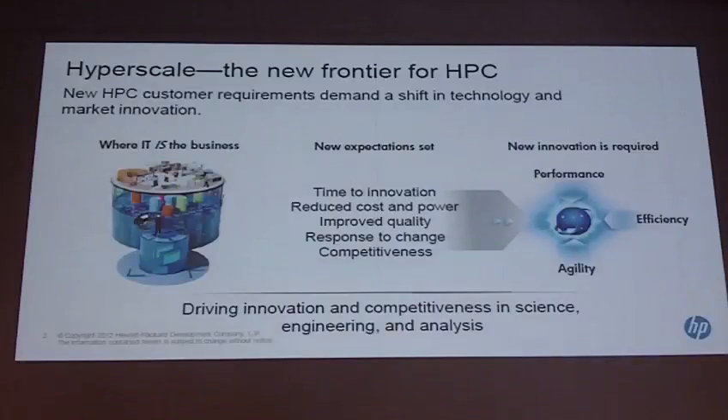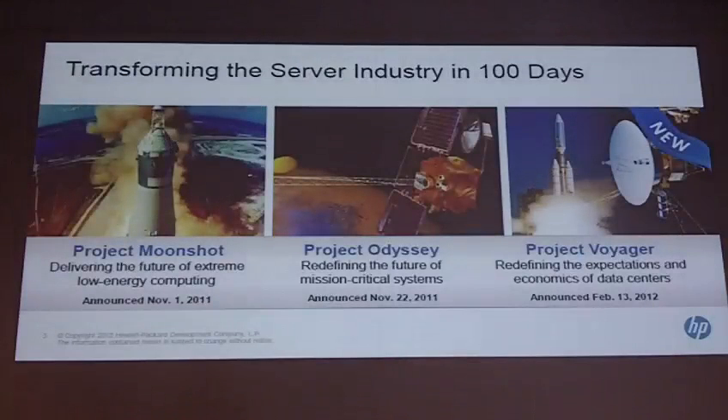Quality, and I will come back to that. Response to change and competitiveness are the topics we want to move forward on. Within the last 100 days — the last three months — HP has made three major announcements. I will shortly touch upon two of them, because the one in the middle, Project Odyssey, is really about our BCS offering.